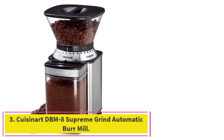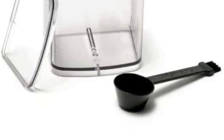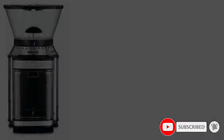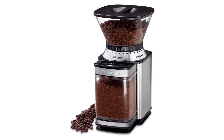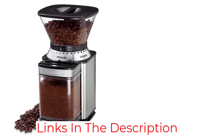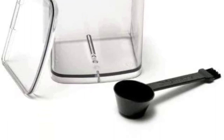Number 3: the Cuisinart DBM8 Supreme Grind Automatic Burr Mill. It offers 18 grind sizes, which means you can adjust it to your tastes for a variety of coffee styles such as espresso, drip coffee, French press, and more. The fine grind setting works well for espresso, the medium for drip and pour-over, and the coarsest is perfect for cold brew and French press. It also has an adjustable dial that can be set to grind a batch of beans to brew 4 to 18 cups of coffee. However, in our tests, we found it to be louder than several of the machines we tested. The grounds container features a small hole through which grounds can pass into a coffee filter mess-free, and we found it easy to replace the container securely in the base with one hand. The grinder comes with a 2-in-1 coffee scoop and brush for easy cleaning.